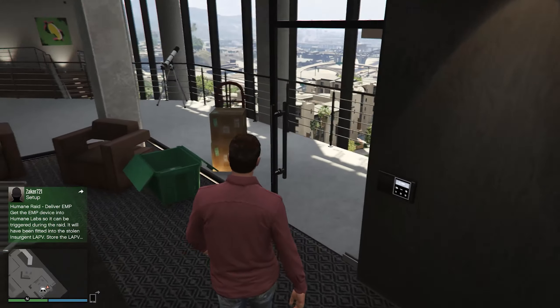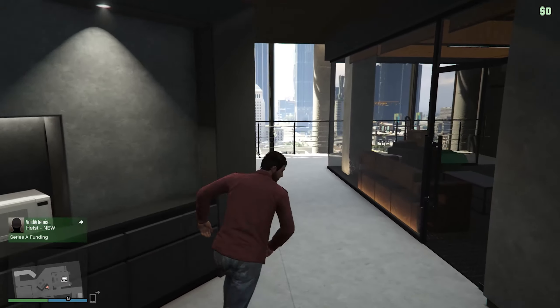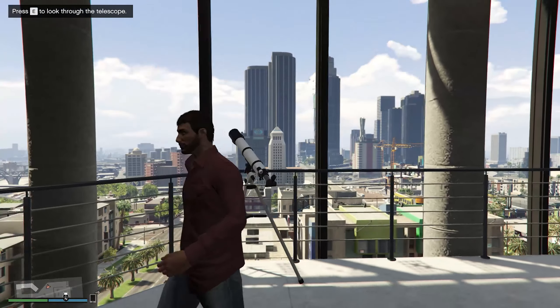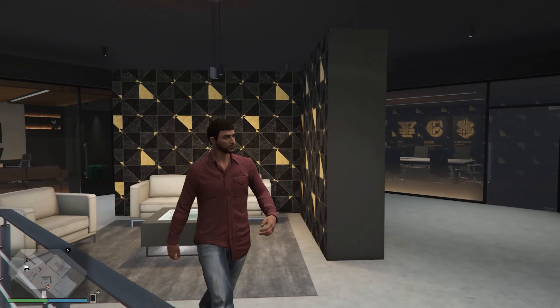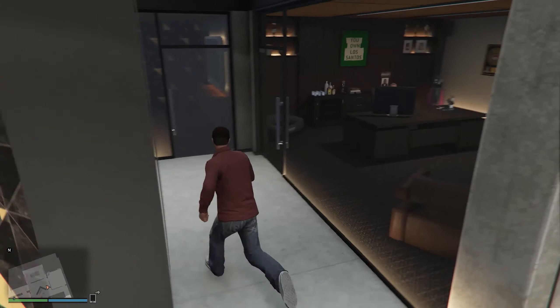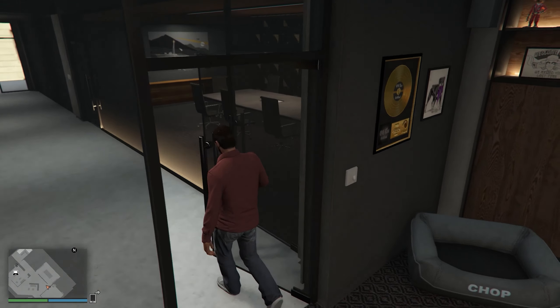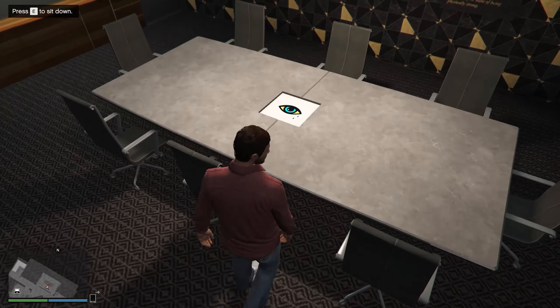Right now my office is pretty empty, I'm not even moved in yet, but this view is where it's at - that's why it's so expensive, look at this. I do like that choice of decoration. There's Franklin's area. This is the meeting room - that's my crew logo, that's kind of cool.